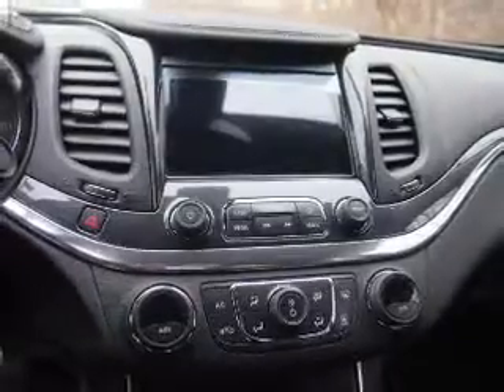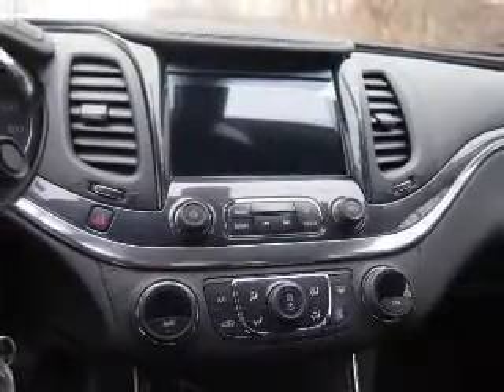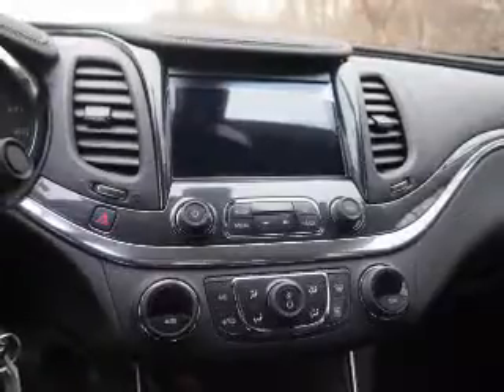Side impact door beams and child safety locks are also included. Let us put you in the driver's seat today — call or click to contact us.